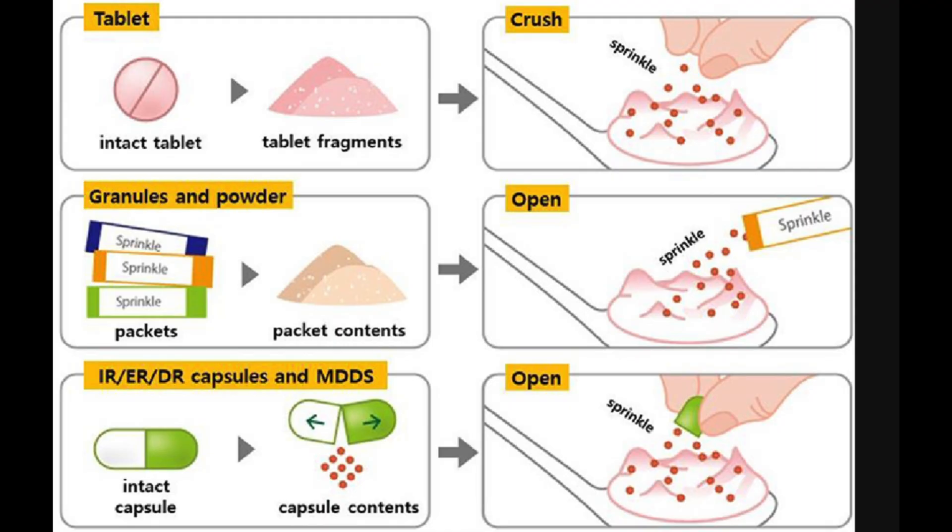If you have problems swallowing capsules, you can open Lansoprazole capsules and mix the granules in a little water or fruit juice, or sprinkle them onto soft food like yogurt or apple puree. Depending on your condition, you may only need to take it for a few weeks or months, though sometimes longer. PPIs like most medicines can have side effects, so it's best to take them for the shortest time possible.